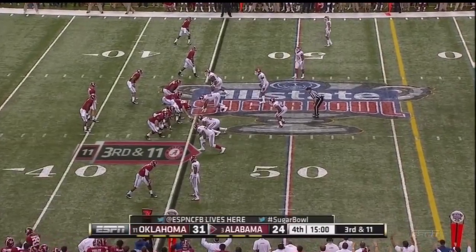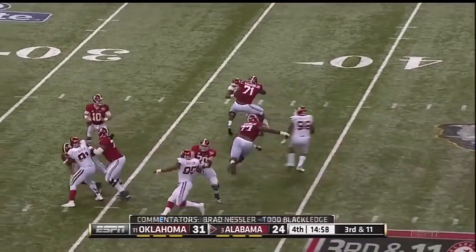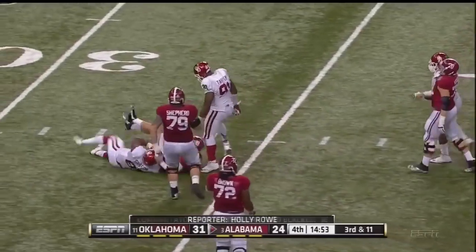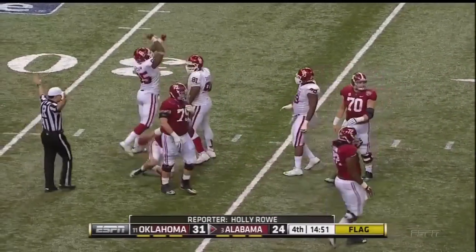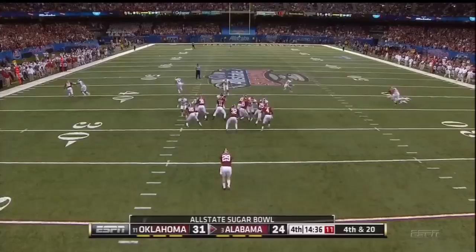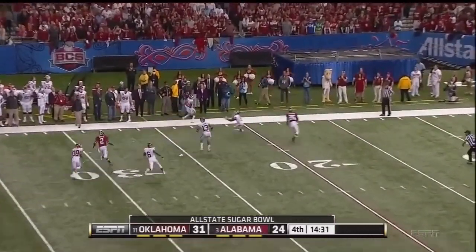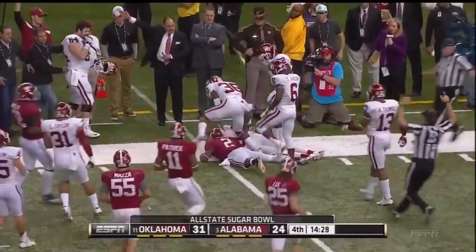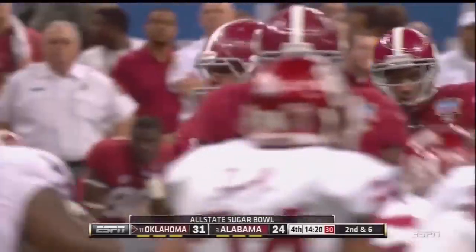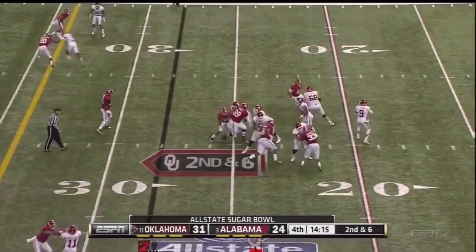Those guys hoping their team can hold on here in the fourth quarter against the Crimson Tide of Alabama. A.J. McCarron again in trouble — somehow sidesteps most everybody, but not the last one. And we're going to have a holding call as well. He's got to call a fair catch and he dropped it, but it's by the sideline.